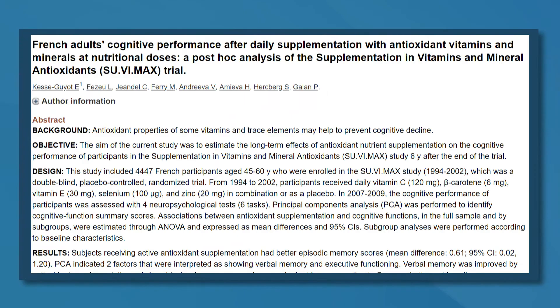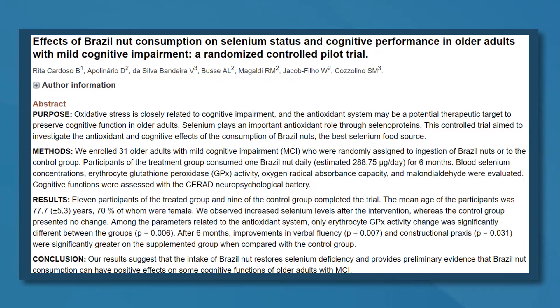Several studies of patients with Alzheimer's disease show that they tend to have lower blood levels of selenium. Additionally, some studies have shown that selenium in both food and supplements may improve memory in patients with Alzheimer's disease. One small study found that supplementing with one selenium-rich Brazil nut per day improved verbal fluency and other mental functions in patients with mild cognitive impairment. The Mediterranean diet, which is high in selenium-rich foods like seafood and nuts, is consistently linked to a lower risk of Alzheimer's disease.